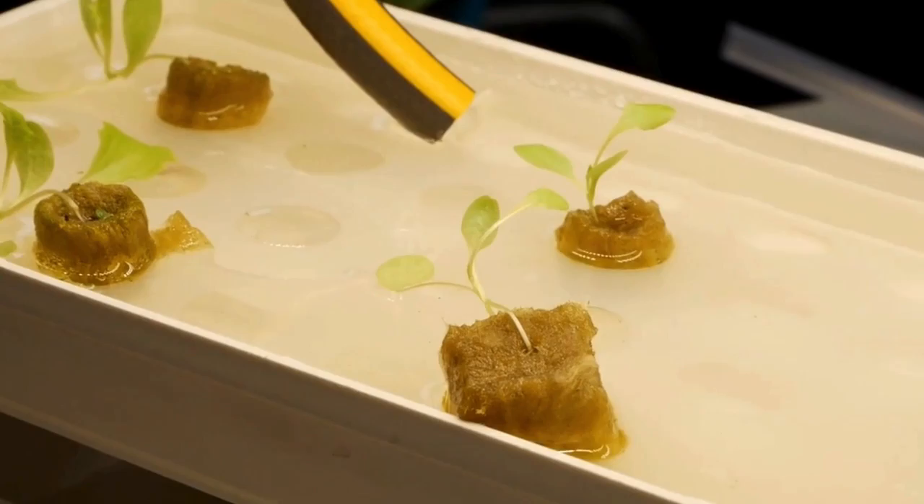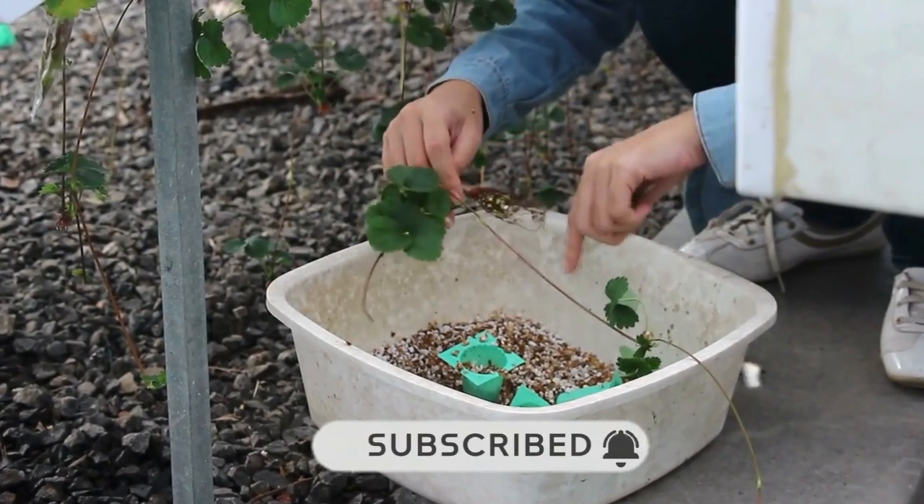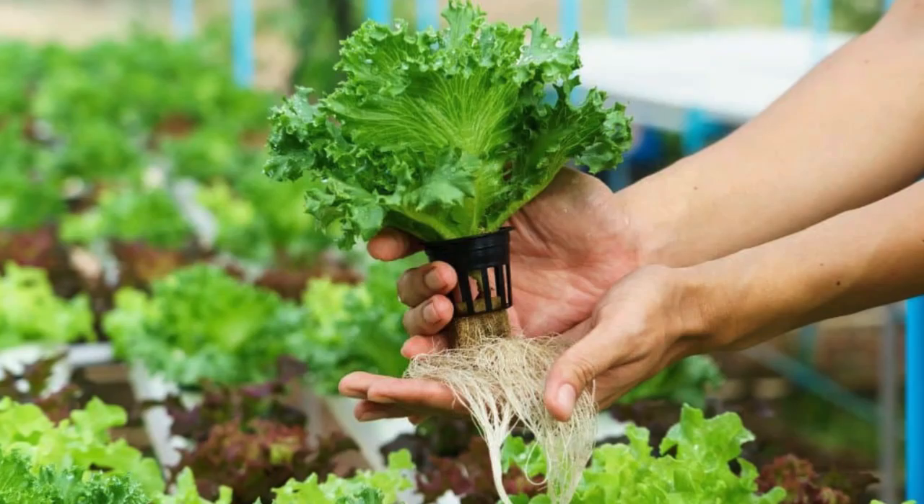But before that, make sure you subscribe to our channel Green Light Guide and press the bell icon so you don't miss any of our latest updates. Let's get started.